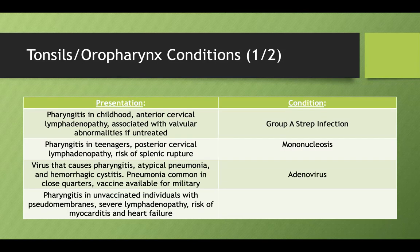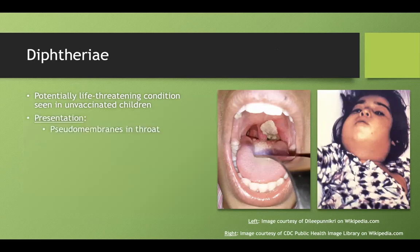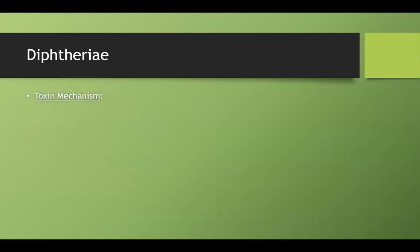What if you have pharyngitis in an unvaccinated person with pseudomembrane formation, severe lymphadenopathy, and risk of myocarditis or heart failure? This is caused by diphtheria — a potentially life-threatening condition. On a test, it will always be in an unvaccinated person. It presents with pseudomembranes in the throat, bull neck lymphadenopathy, and can cause myocarditis and death.